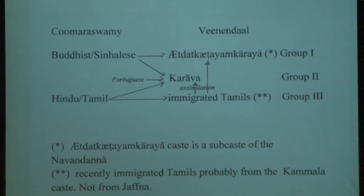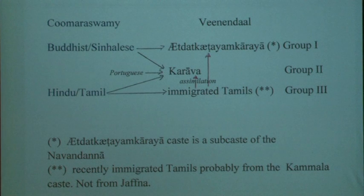The first and most important group lived in the center in Khandi and also along the coast, with that group one carving. The Hindu Tamil one is done by Tamils immigrated from Tamil Nadu and not from Jaffna. But the Karava group is in between.